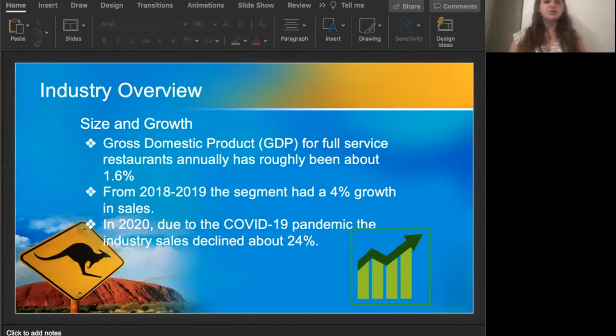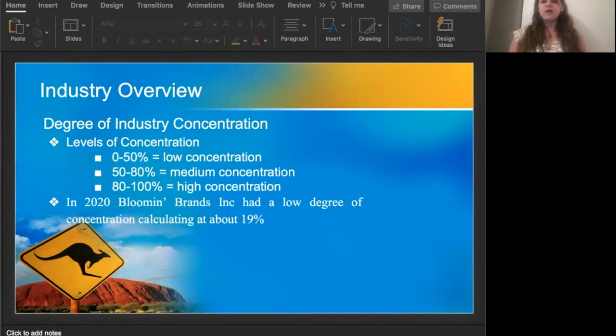On a positive note, from 2020 to 2022, it is predicted that the estimated number of employees will increase each year by at least 2% to 3%. The degree of industry concentration is usually found by using a concentration ratio, calculated by using the sum of the market percentage held by the largest specified number of firms in the industry. The percentage will usually define the level of concentration — whether low, medium, or high.